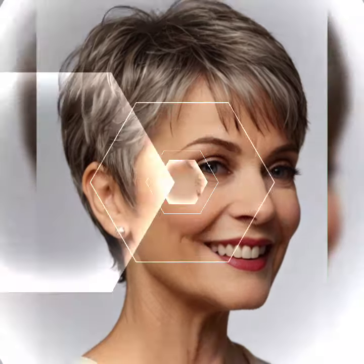A wavy pixie haircut is a short hairstyle that involves cutting the hair into choppy layers with a textured finish. The hairstyle is a modern take on the classic pixie cut and is ideal for women who want to keep their hair short but still have a feminine, stylish look. This medium-length style can range from a few inches to up to the ears or slightly longer, depending on the desired look.